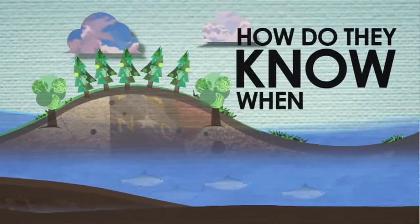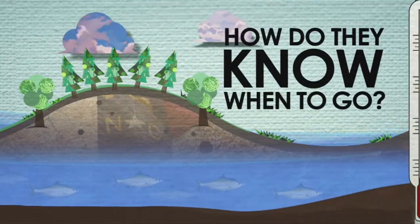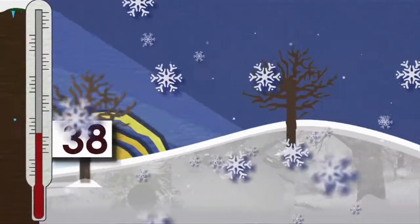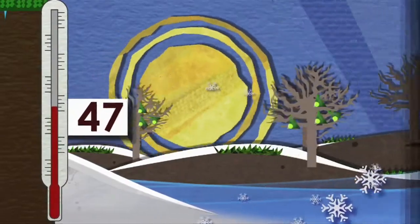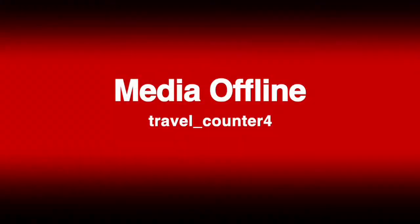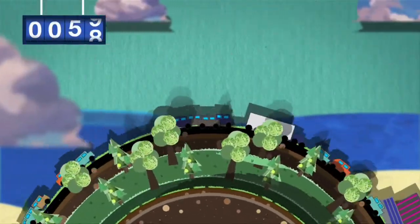But how do the fish know when to go? It's based on water temperature. As the seasons change from winter to spring and the water warms up to 50 to 55 degrees, the sexually mature Shad know to begin their long and difficult journey.